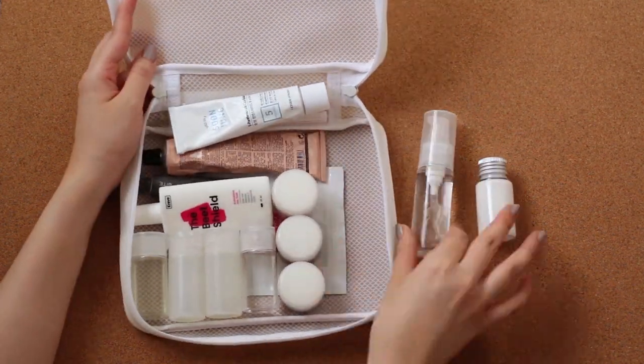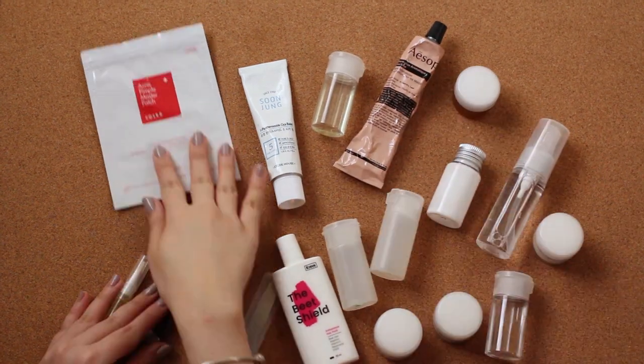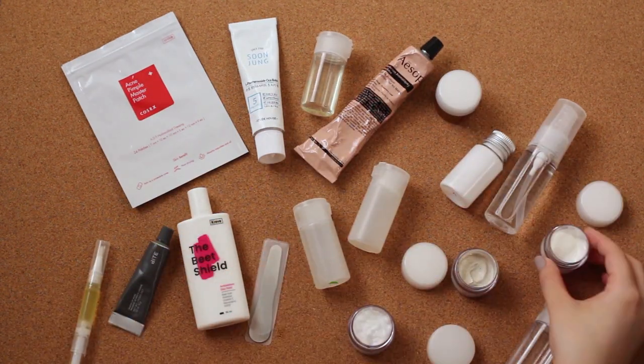Every container I use here, from the bottles to the bag, is from Muji. I just really like the products and I find them to be the most durable among all the containers that I've used. They also don't leak or spill, so that's another bonus.